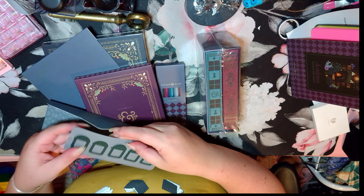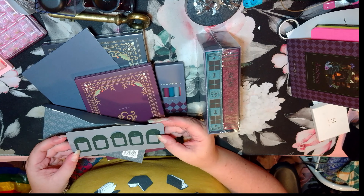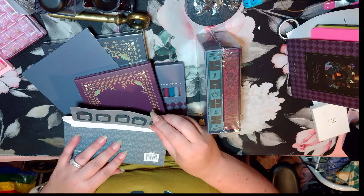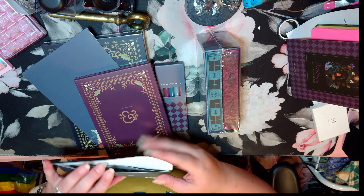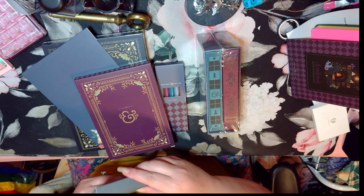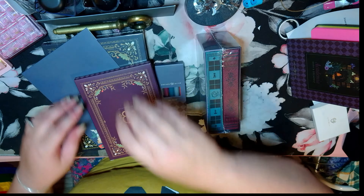We also got what they call metal tabs — they look like bookmarks to me, but they have little emblems on them. There's like a rook, a candle, and a key. It's all in theme with what's in this box. I'm really excited to use them. I do love a good bookmark.